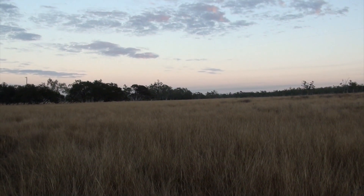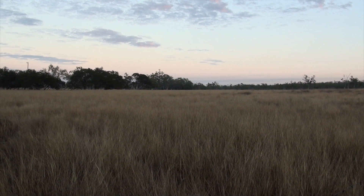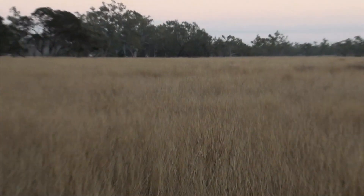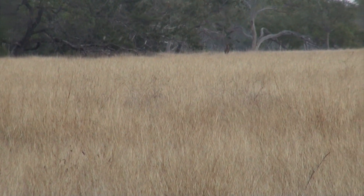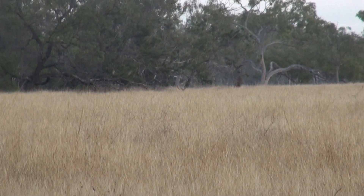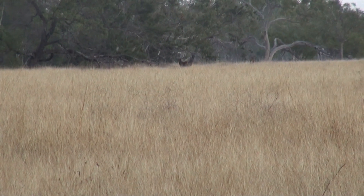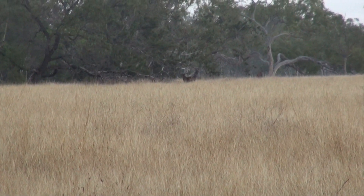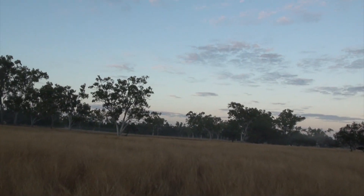We've just located the stag we're looking for. He's got a little stag with him, so he's bedded down in the grass. We're going to go in and see if we can get a closer look. He just stood up. We've only got four minutes of video left, so we're not going to get all that much.